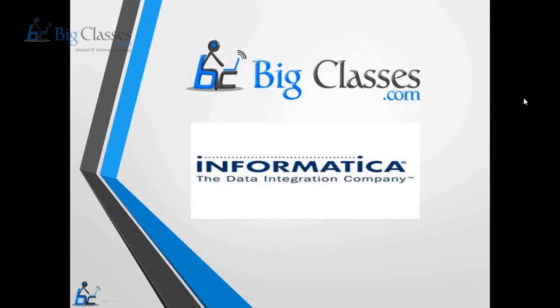Hello folks, welcome to the Informatica Power Center training program. In this video, we'll try to understand why Informatica Power Center is the leading ETL tool, what makes it different from other ETL tools, the prerequisites for learning it, and the different job roles that are available.